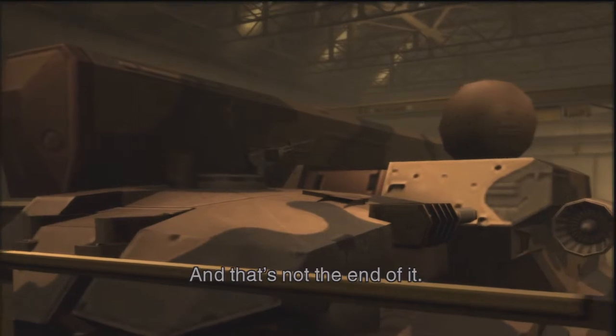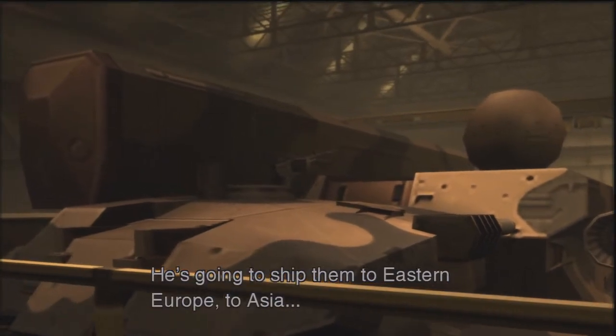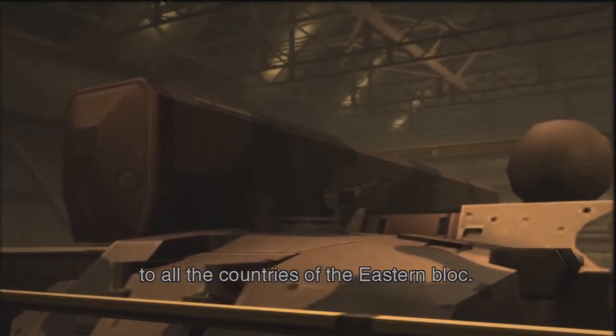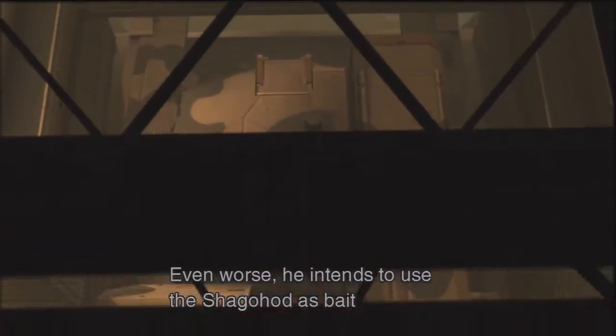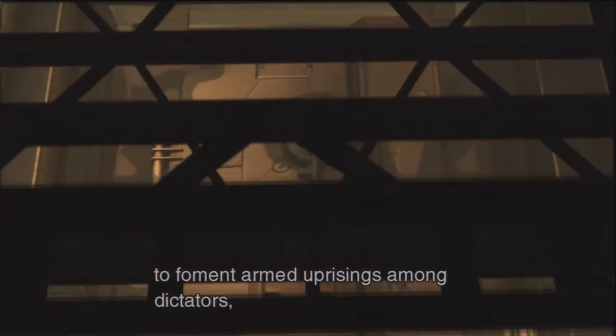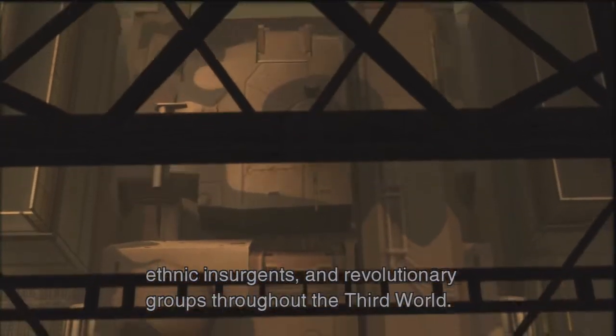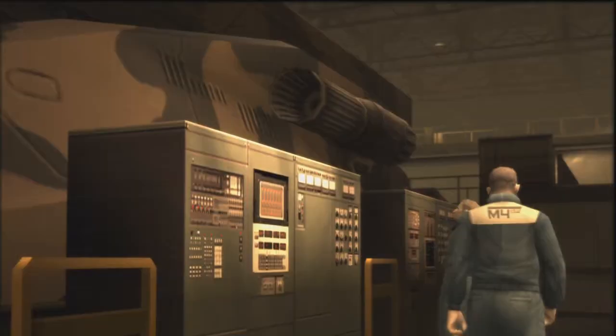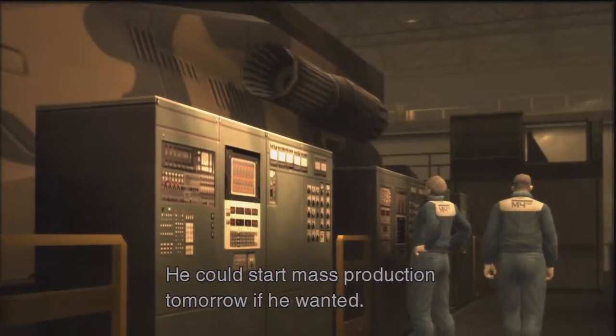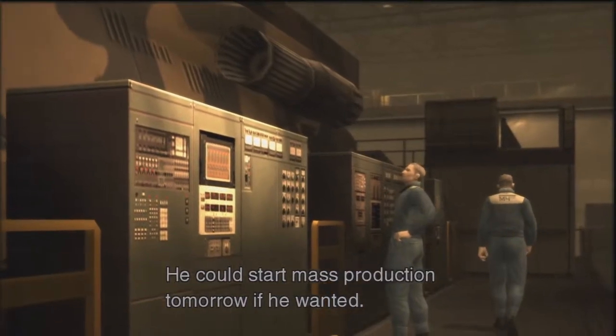And that's not the end of it. He's going to ship them to Eastern Europe, to Asia, to all the countries of the Eastern Bloc. Even worse, he intends to use the Shagohod as bait to foment armed uprisings among dictators, ethnic insurgents, and revolutionary groups throughout the Third World. His funds are nearly limitless. He could start mass-production tomorrow if he wanted.